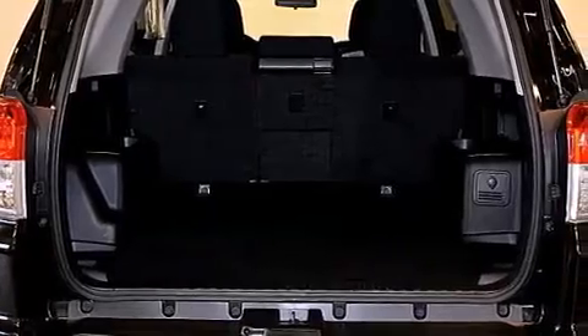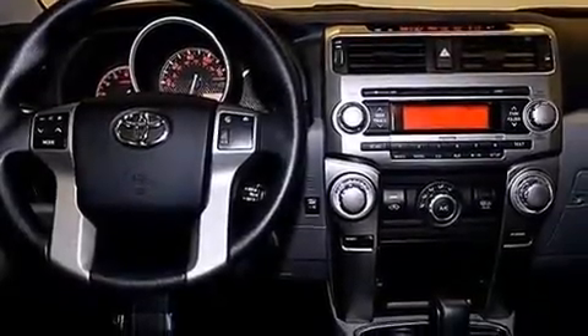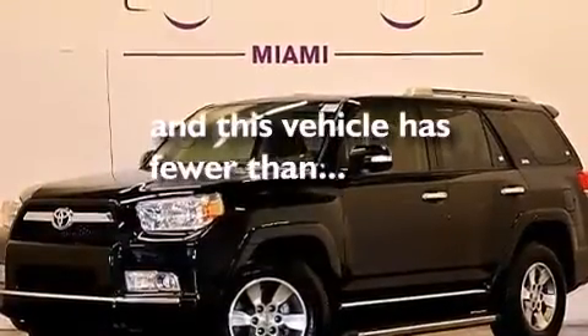The following features are also included: XM satellite radio, a low-tire pressure indicator, aluminum wheels, roof rails, side impact airbags, latch-ready child seat anchors, rear seat child-proof door locks, air conditioning, a pass-through rear seat, and this vehicle has fewer than 9,000 miles on the odometer.